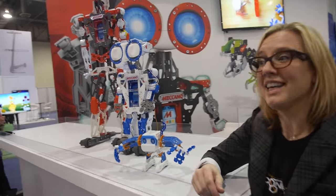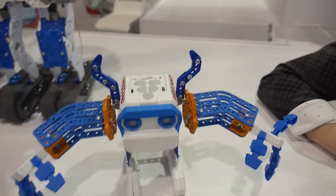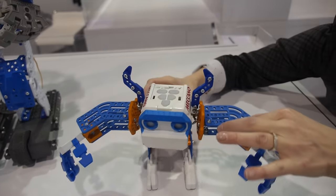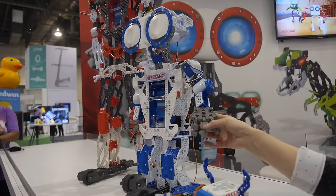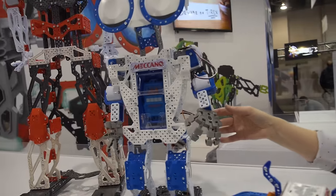We're here with Meccano and they're showing some new Meccano robots. These are made by Spin Master, a Canadian company that acquired Meccano about three years ago. What they wanted to do was take that maker tradition that's been a part of Meccano for more than a hundred years and bring Spin Master's innovation and knowledge of robotics to the brand to bring it to life in a new way.